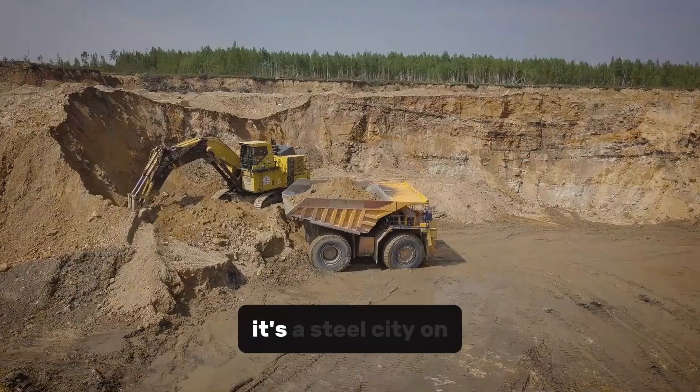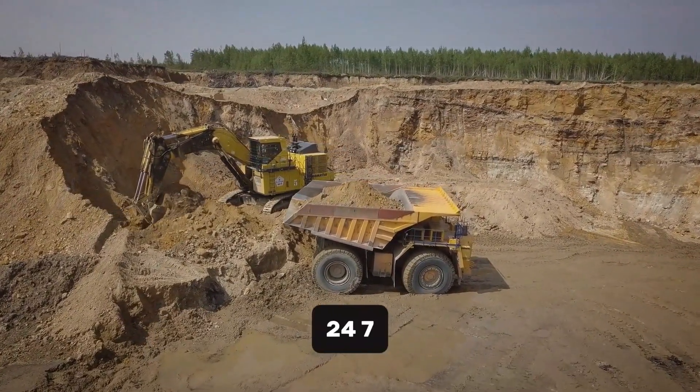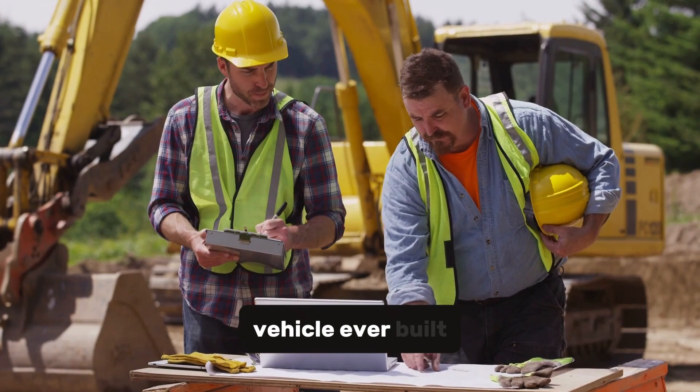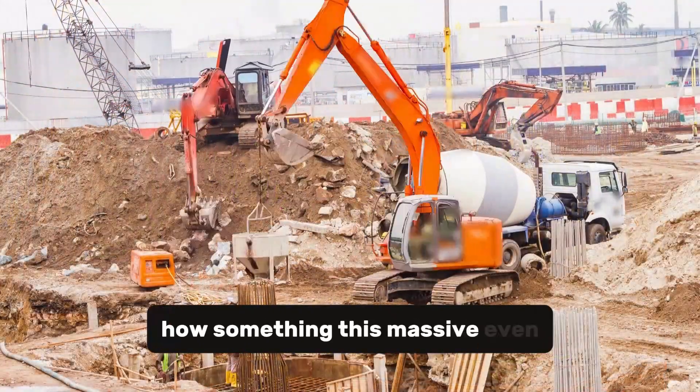This isn't just an excavator — it's a steel city on tracks, designed to rip through earth 24/7 with mind-blowing precision and power. In this video, we're going deep into the heart of the largest land vehicle ever built, to understand how it works, why it was made, and how something this massive even moves.